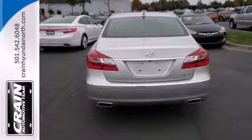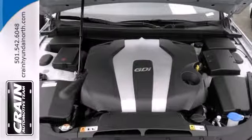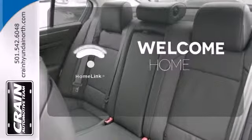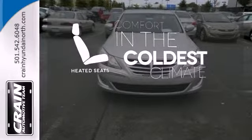Luxury features abound, including heated leather seats, Bluetooth wireless, and dual-zone climate control. Program garage door openers, gates, and lighting systems with Homelink. The heated seats keep you comfortable no matter how cold it is.